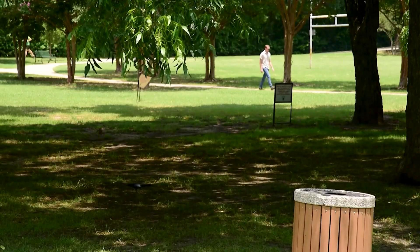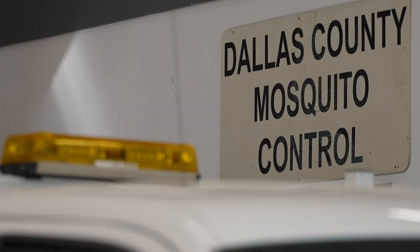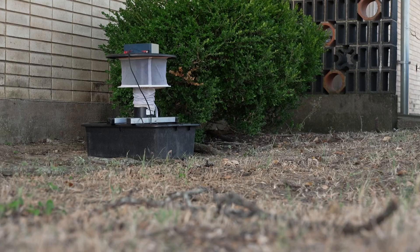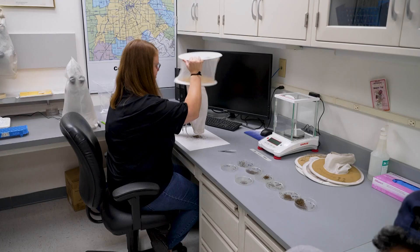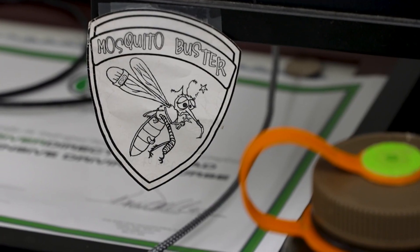So it's best to wear long, light-colored clothes, use repellent, and get rid of standing water. Don't ask what Dallas County can do for mosquito control, but ask what you can do for Dallas County for mosquito control. Keeping the peace among the pests — in Dallas, I'm Brittany Moncrease.